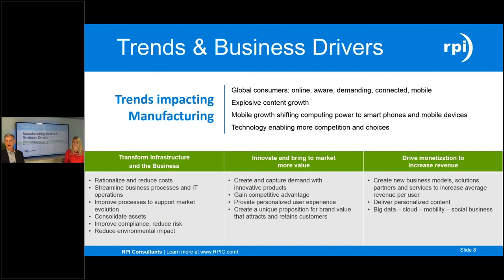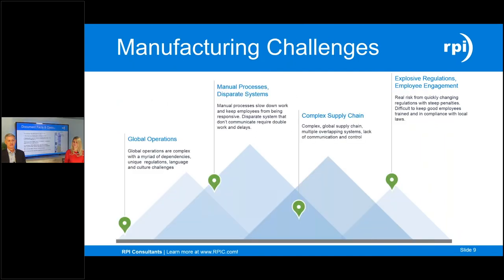Looking at business trends and drivers in manufacturing — this is nothing new. You're dealing with changes every day. The business environment changes, the political environment changes, challenges with supply chains, challenges with onboarding employees, especially in today's world. So how do you deal with those changes and address them with new technologies? In the world of manufacturing, we're all faced with several drivers in terms of challenges.